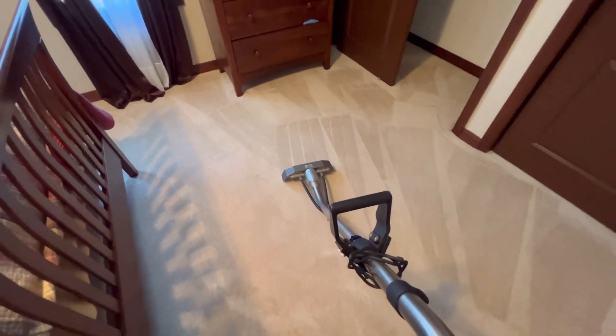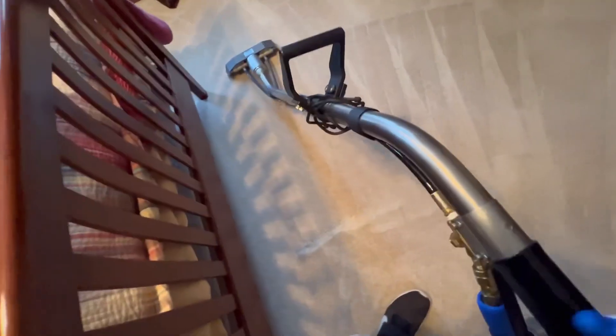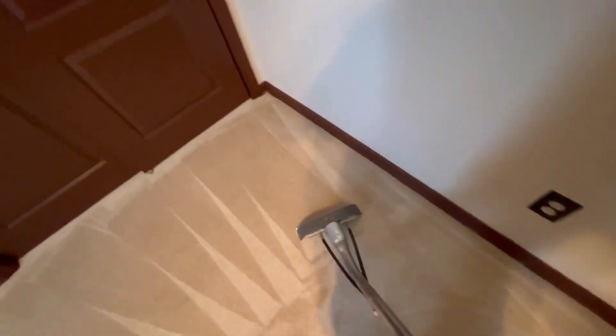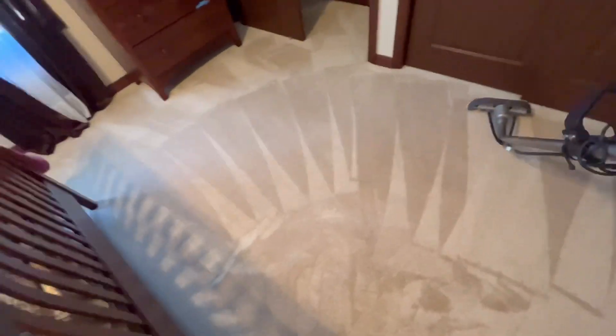Steaming it out now. Remember: your carpet is the biggest filter in your home, the second is your HVAC. Make sure you're vacuuming regularly. How often? It depends on how many people are in your home — two people, vacuum twice a week, and so on. Vacuuming removes dry soil. Just like you change your furnace filter, you need to vacuum your carpet and get it professionally cleaned annually to extend its life and prevent premature wear and replacement costs.